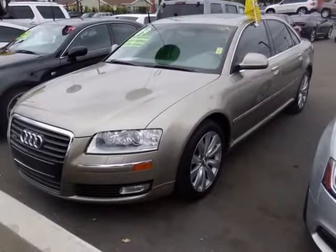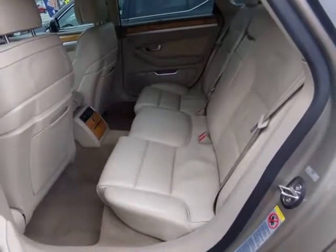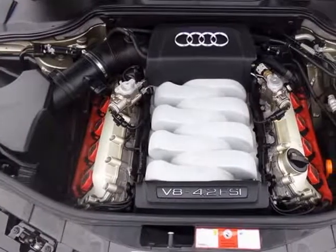Additionally, the tenacious traction of our Quattro AWD keeps you glued to the asphalt with race-inspired suspension, no matter what the road conditions.